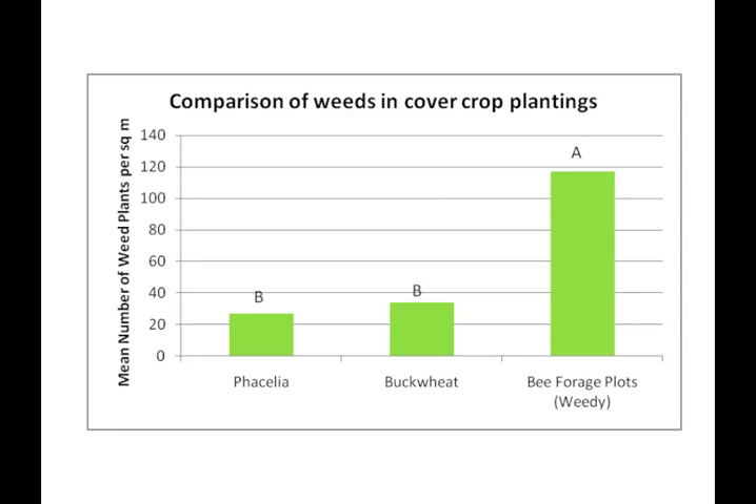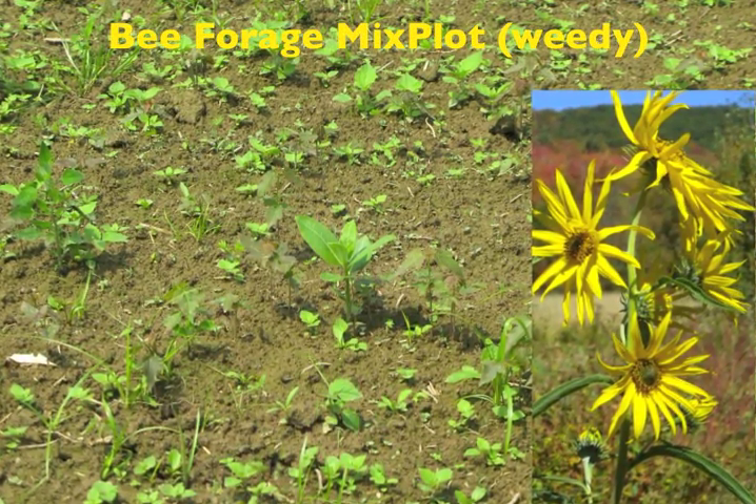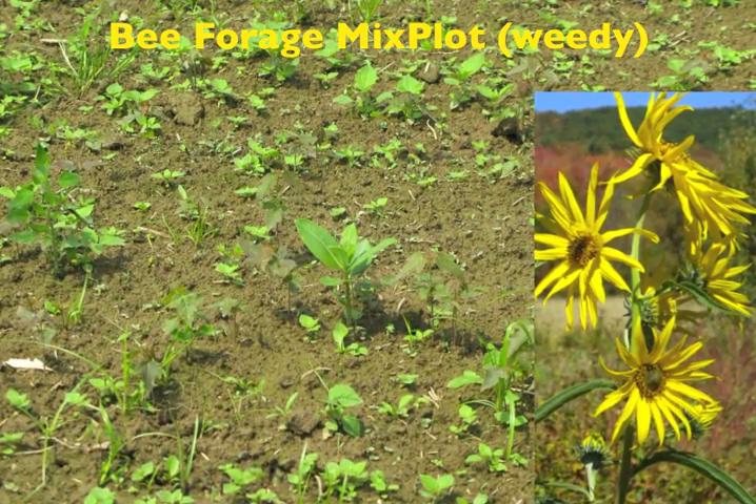The buckwheat and phacelia established well and were competitive with weeds. Unfortunately, our bee forage mix did not establish well except for the Maximilian sunflower and some lupin. The rest of the species in the mix were out-competed by broadleaf annual weeds, mainly Galinsoga.